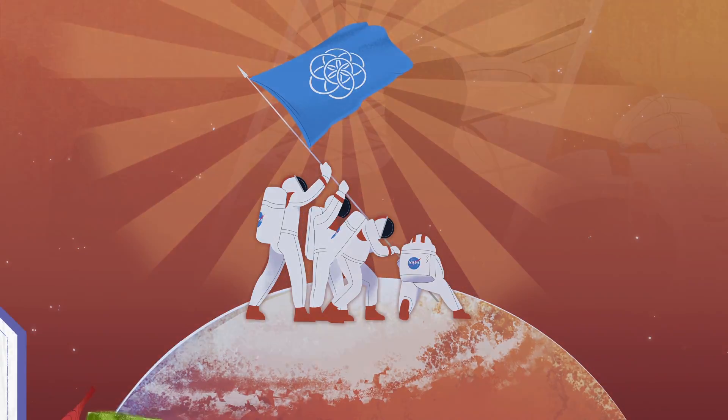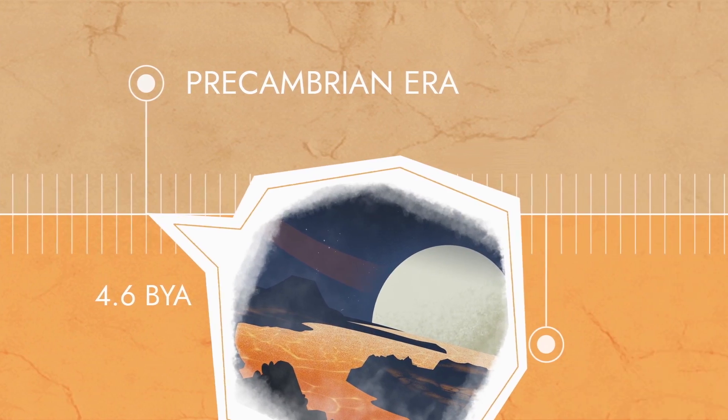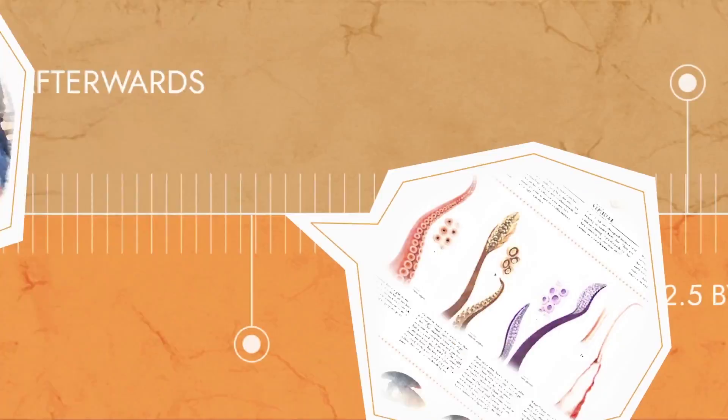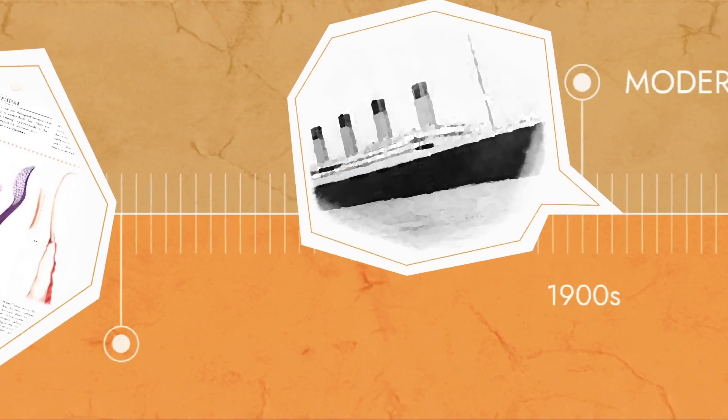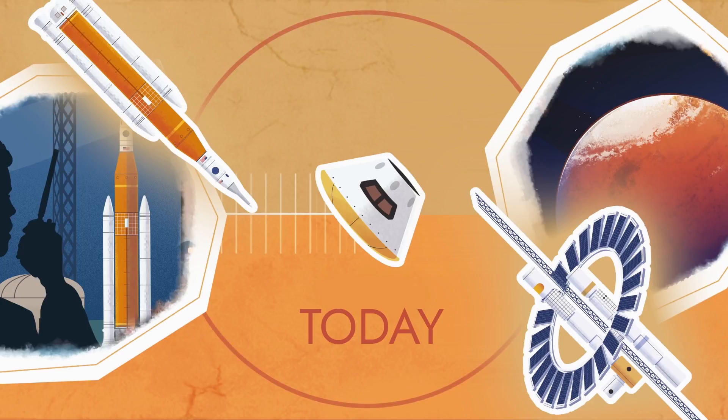Our desire to explore the universe has always been built on a dream. We've taken big steps before. Everything we have and enjoy today is the result of the thousands of steps humankind has taken over the years to discover the wonderful world around us.